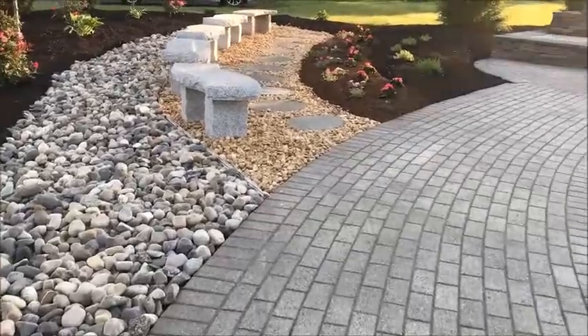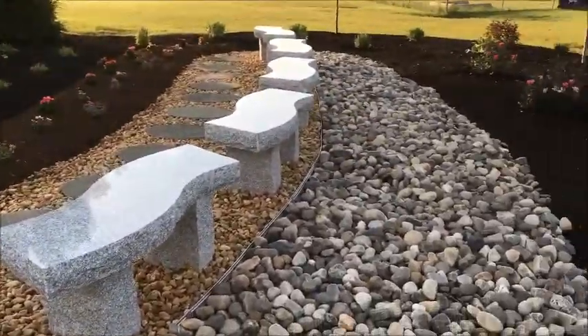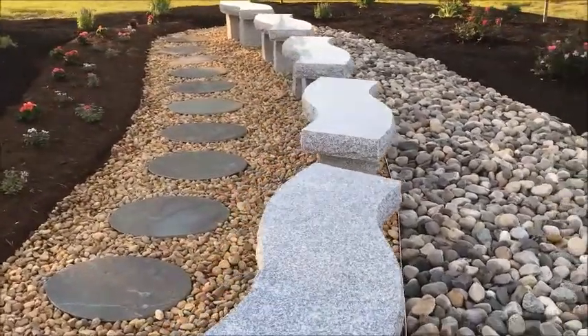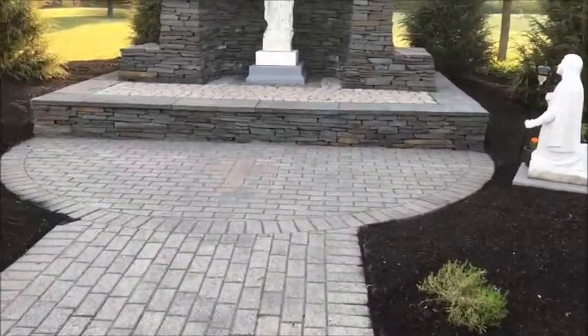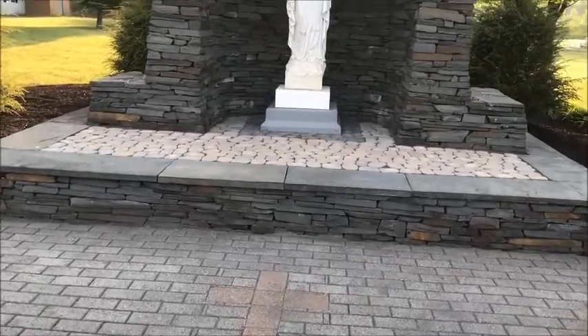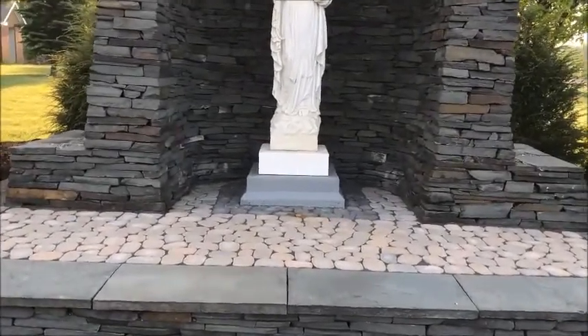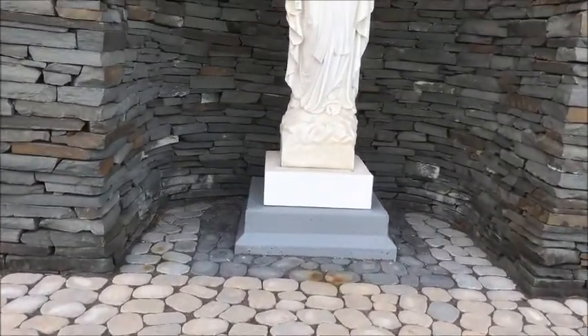Along with cobble plantings, stepping stones, and a seating area, we completed the grotto restoration. We incorporated some tikka stone and did some graphic work on the statue itself.